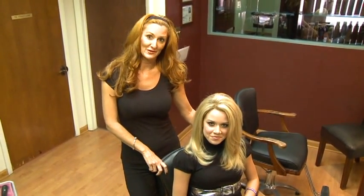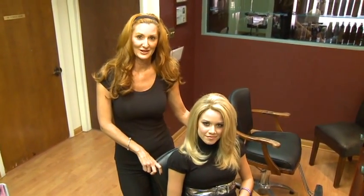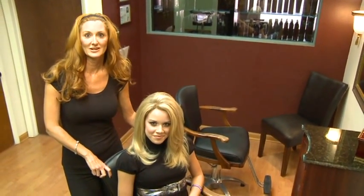I'm Bobbi Russell of Hair Therapy for Women in Tampa, Florida. You can reach us at 813-269-4247. You can also email us or contact us on the web at www.hairtherapyforwomen.com.